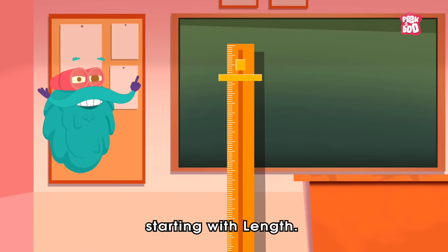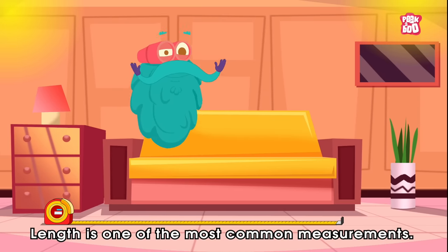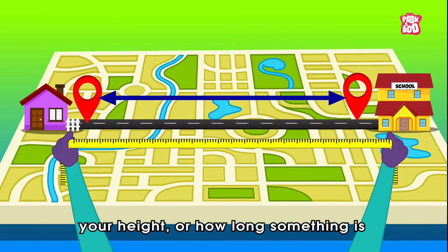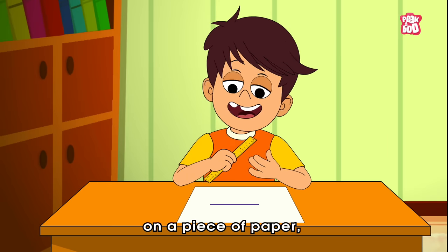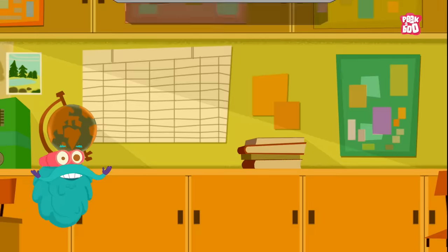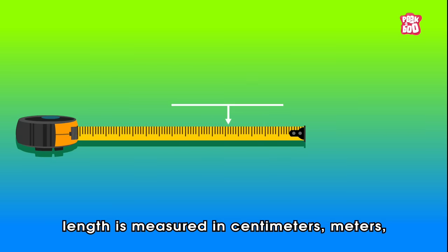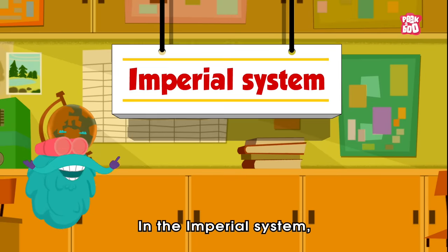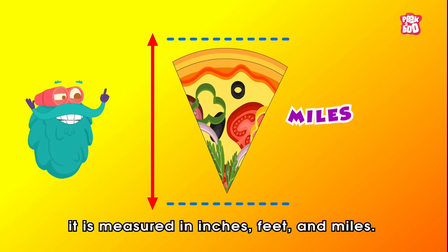Let us look at them one by one, starting with length. Length is one of the most common measurements. Whenever you measure the distance of a place, your height, or how long something is on a piece of paper, you are measuring length. In the metric system, length is measured in centimeters, meters, and kilometers. In the imperial system, it is measured in inches, feet, and miles.